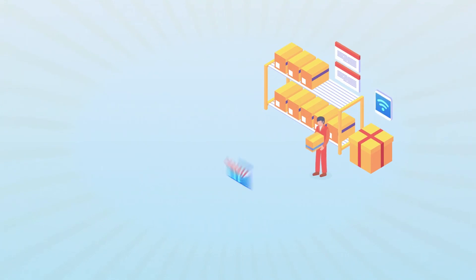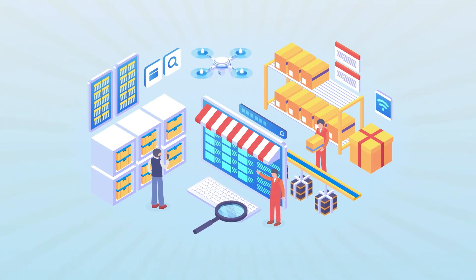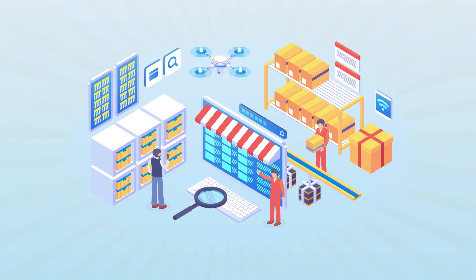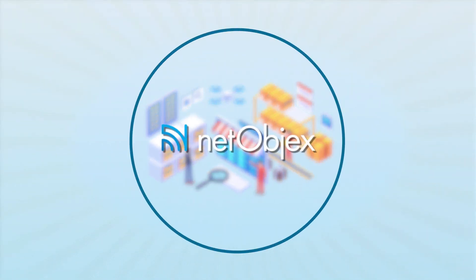Not only eliminating fraud, this solution can also help with easy inventory management for the manufacturer, as the unique ID of a product can determine its current status. Switch to the new era of smart tracking solutions with NetObjects.